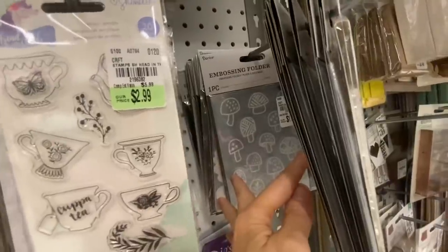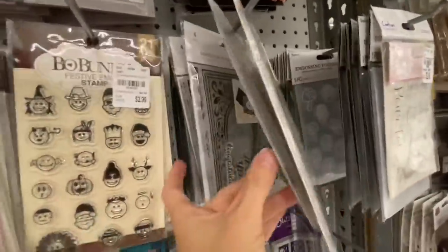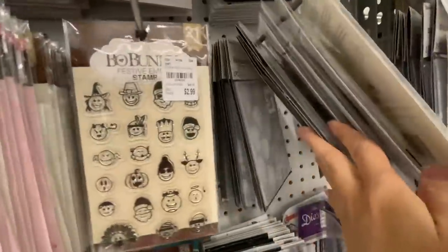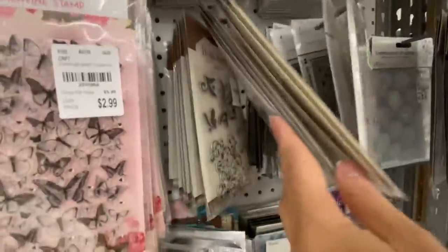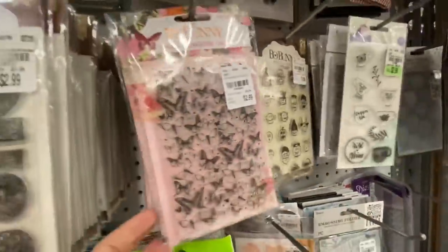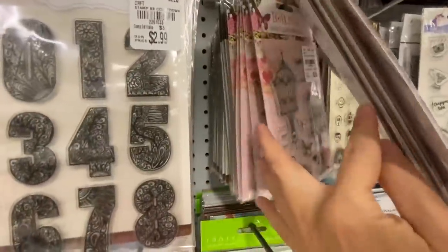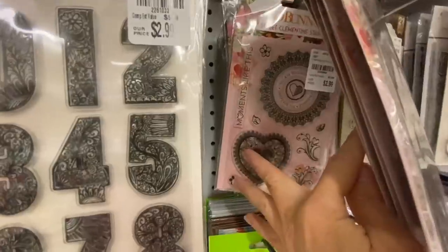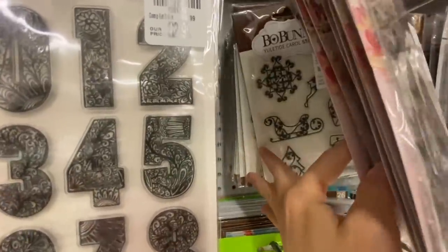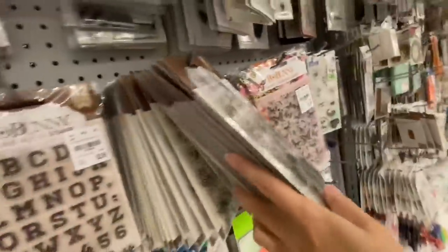I did see those mushrooms right there — Sarah Scraps needs those mushrooms; she has a mushroom thing. I thought those were really cute. So Bow Bunny — you see the festive stamps there? They had all different ones from Santas to pumpkins and all that stuff. Much larger Bow Bunny stamps, beautiful and intricate. Card makers and stampers, I would rush on in and get yourself a fantastic value.